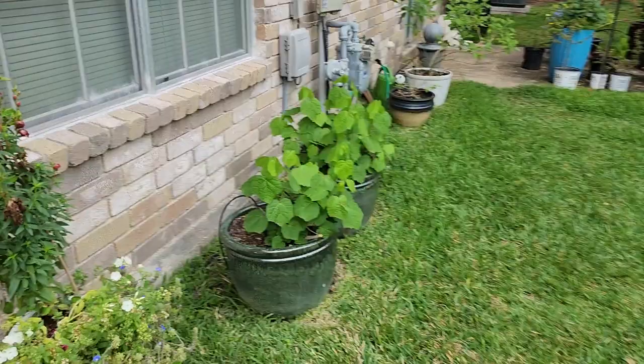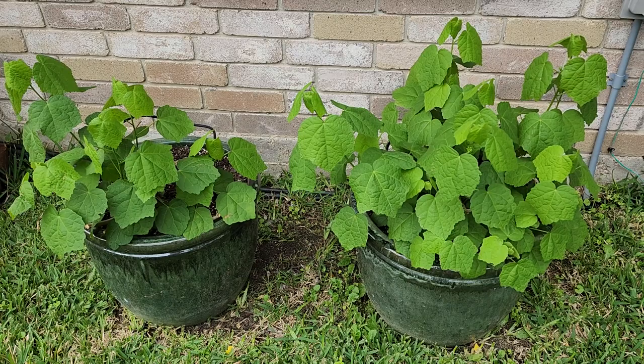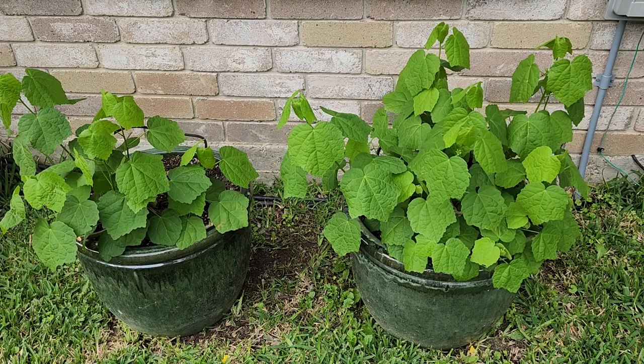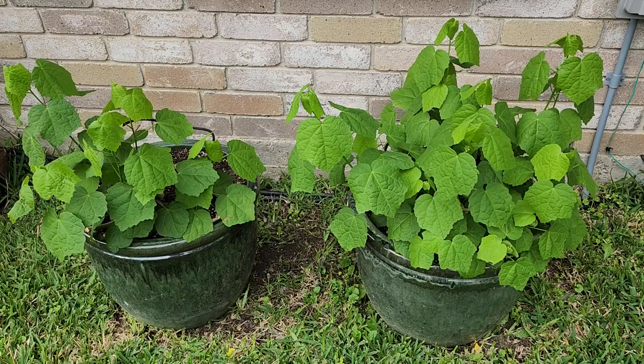This plant is called a Turk's cap — I'm going to link another video I have from last year of hummingbirds visiting this plant. It died back during our freeze but it's coming back nicely. It has red flowers that resemble hibiscus but they don't open — they're really interesting. Hummingbirds and butterflies are just attracted to this particular plant.